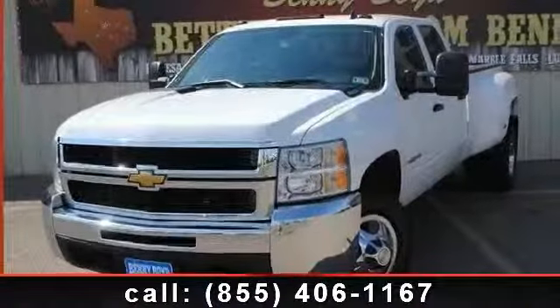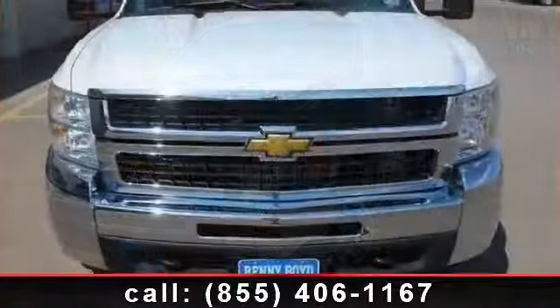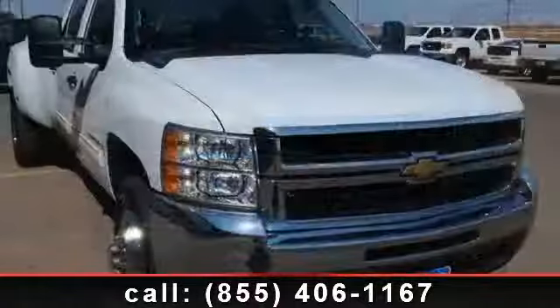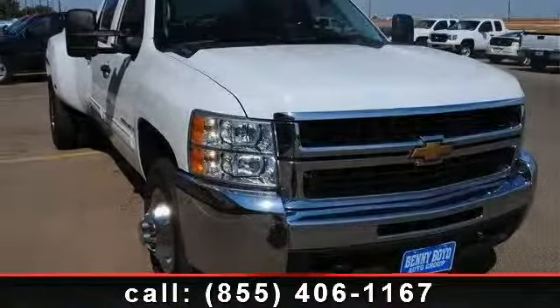Arrive in style with this 2009 Chevrolet Silverado 3500. If you are looking for a first-rate auto, this one could be yours today. This vehicle comes with a reliable eight-cylinder engine, connected to a smooth shifting automatic transmission.